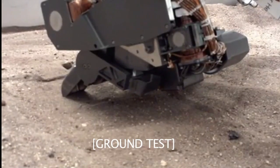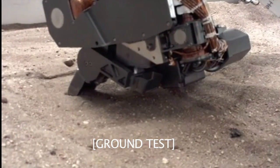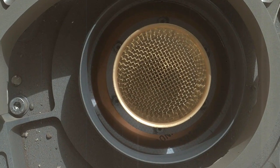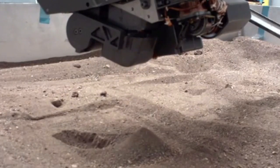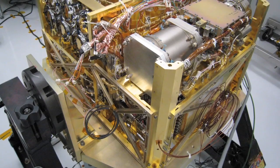Then we take another scoop of soil, put that in, shake it around, dump it out. Then we take the third one, and that one finally goes into the CheMin instrument because it's clean enough for CheMin, and we got some nice data from that. And then we do a fourth scoop and throw that one away. Now we get our fifth scooped sample, which we then process and dump into the SAM instrument.